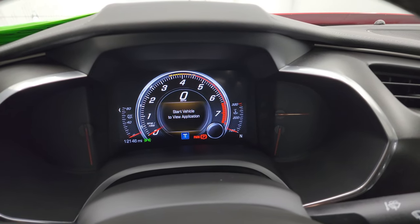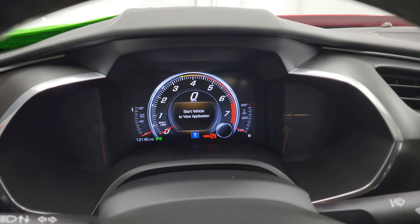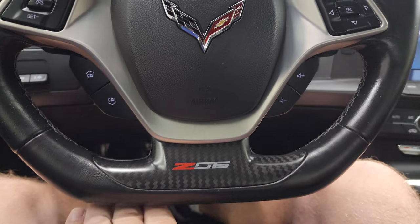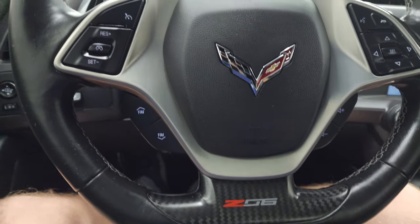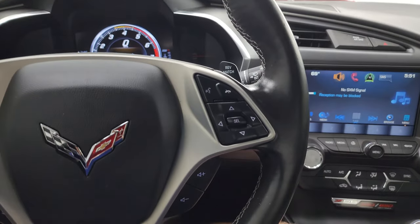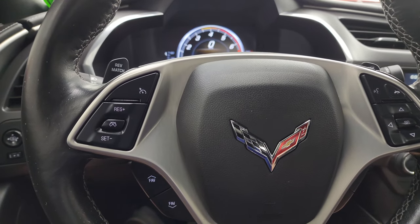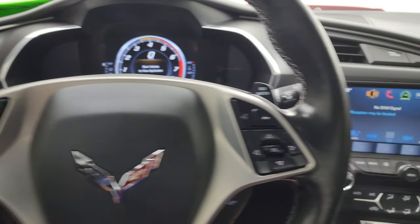You can see this car has 12,146 miles. You get the nice digital instrument cluster with the digital speedometer as well. You get the flat-bottom steering wheel with the Z06 carbon fiber insert on there. The steering wheel is leather-wrapped. You get Bluetooth and audio controls on the right, cruise controls and more audio controls on the left, and the rev-match paddle shifters.